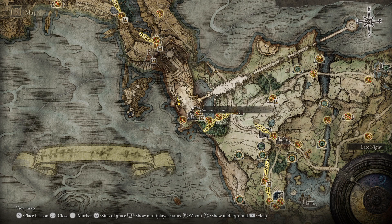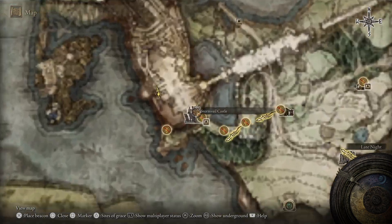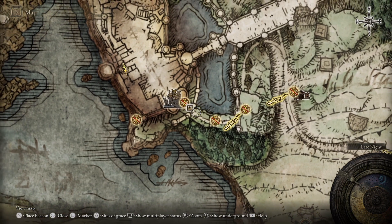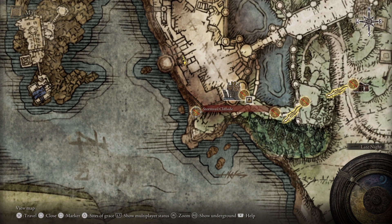For this one you need to come to the Stormveil Castle which is in Limgrave, and to get into the castle you're going to have to defeat Margit the Fallen Omen. Once you've done that, make your way down to the Stormveil Cliffside Grace and from here we're going to run you now to where this talisman is.